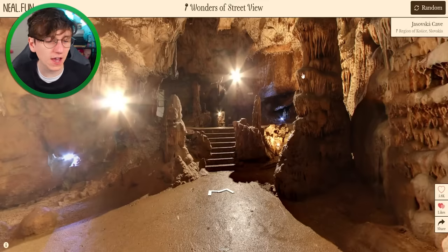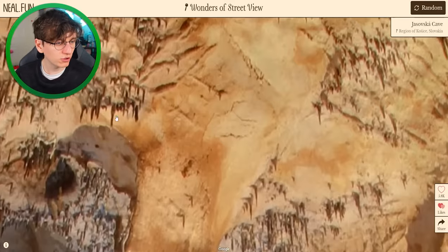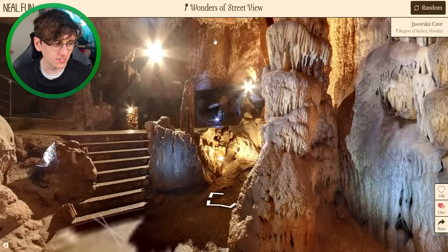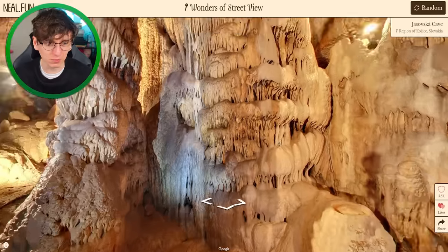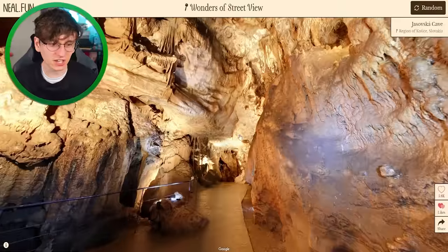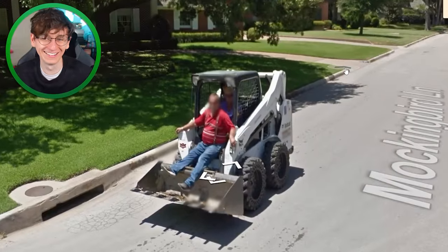Jasovska Cave, Slovakia. Look at all the little mini stalagmites — or stalactites, I can never remember which one's which. This is mental looking, isn't it — proper mental looking. Oh my god, it gets better. This is an amazing cave and it's nicely lit as well. Well, that was incredible.